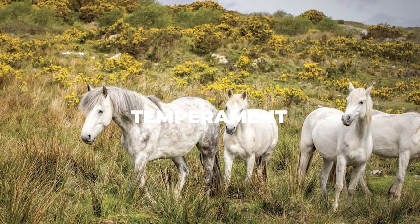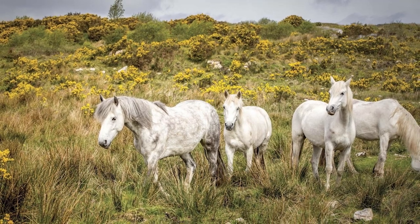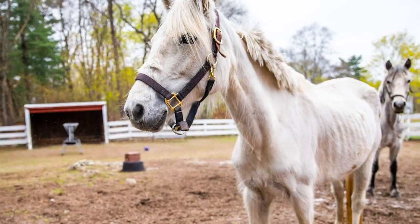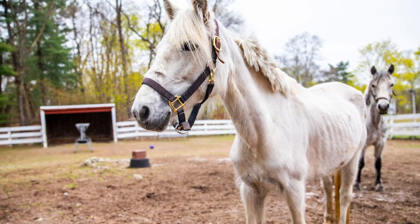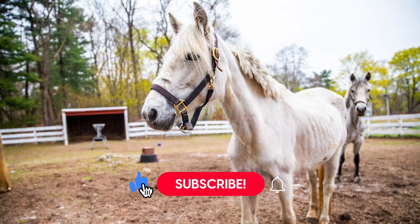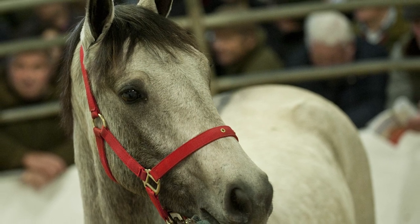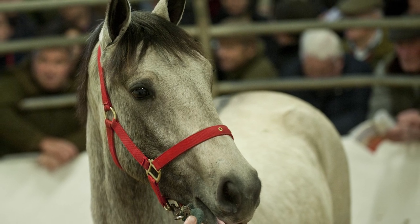Smaller animals tend to be more easily riled up — take chihuahuas, literally known as little monsters because of their temperament. But this doesn't apply to Connemara ponies, as they are pretty much as peaceful as they get. This breed is beautiful, and because of its smaller size it has been a fan favorite for children for many years. This wouldn't be possible unless the pony were also gentle and kind, and luckily that is exactly how we would describe this breed. They oftentimes long for human affection — they crave it. On top of that, they are very gentle with every creature, meaning you can let your children play around with them as they will rarely if ever be in any danger.